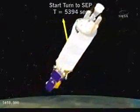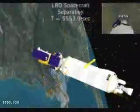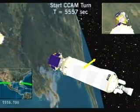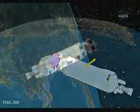Shortly after that engine burn is complete, we'll reorient the vehicle to the attitude that the Lunar Reconnaissance Orbiter spacecraft wants to be separated at, and we'll issue the separation command. Now the LRO mission is on its trajectory to the moon, which will get it there approximately four days later.